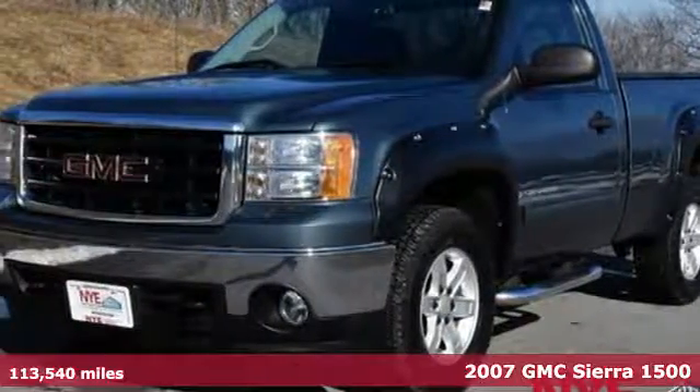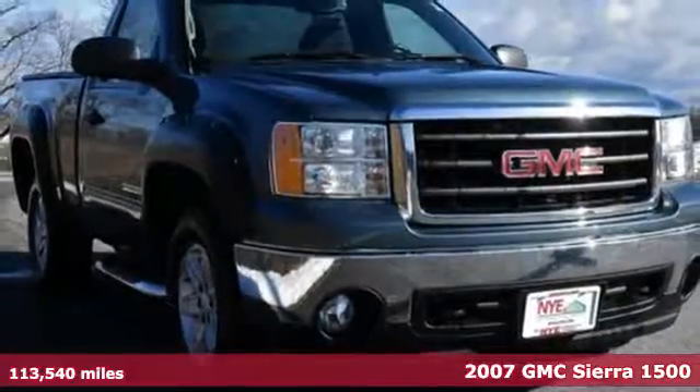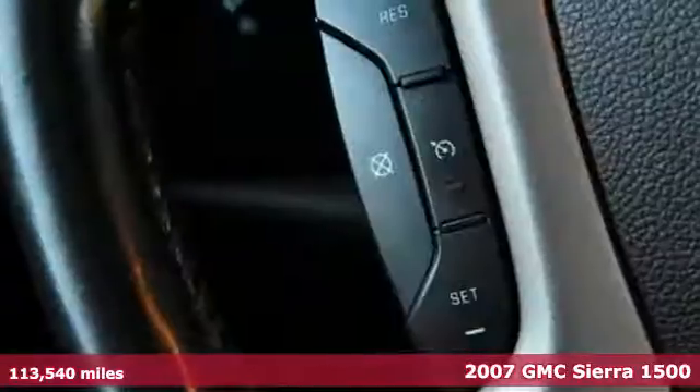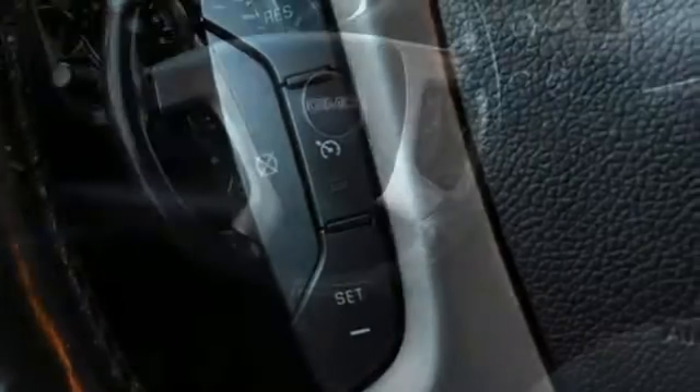Here's a 2007 GMC Sierra 1500. Inside the spacious cab you'll find OnStar Emergency SOS, a systems monitor, multi-speaker sound system, and multiple power outlets.